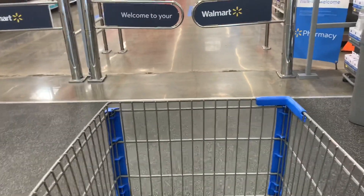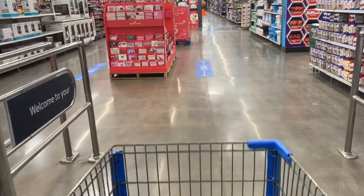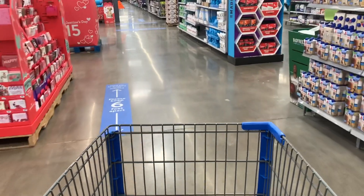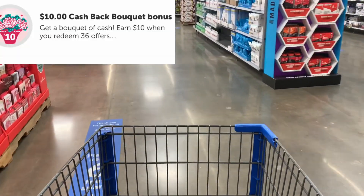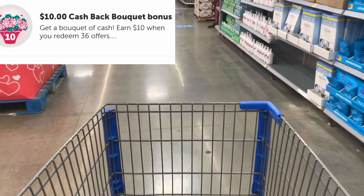Hello everyone, welcome back to my channel. I'm at Walmart getting ready to do some Ibotta deals. I'm very excited because I have several bonuses I'm working towards — the bouquet bonus for ten dollars, which is 36 offers, and I'll definitely be doing some of those offers but not all of them today.